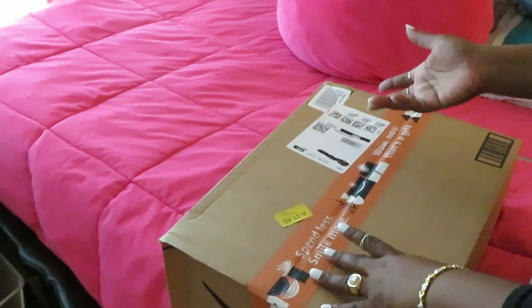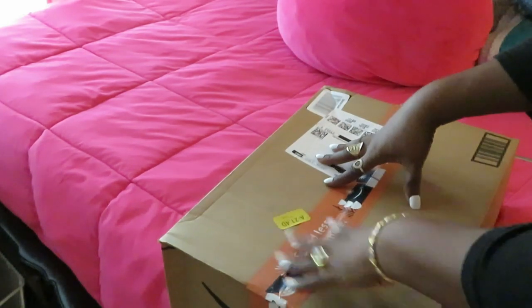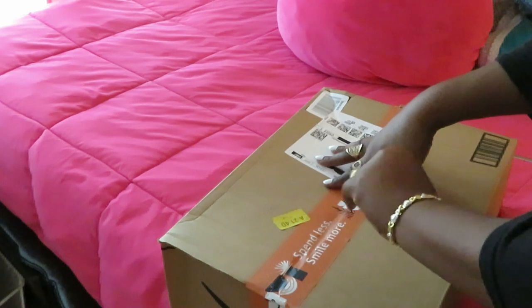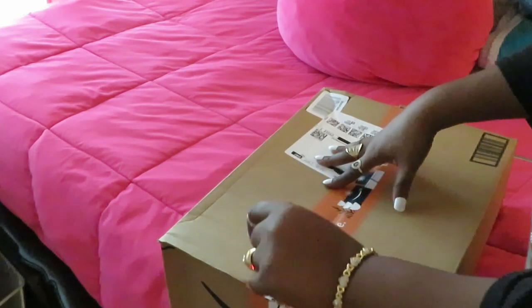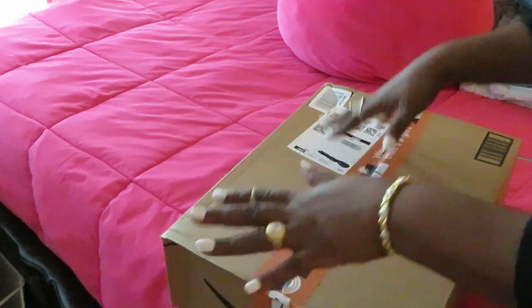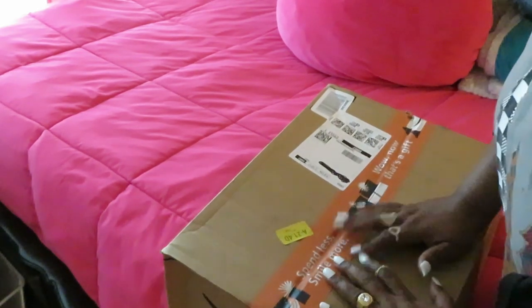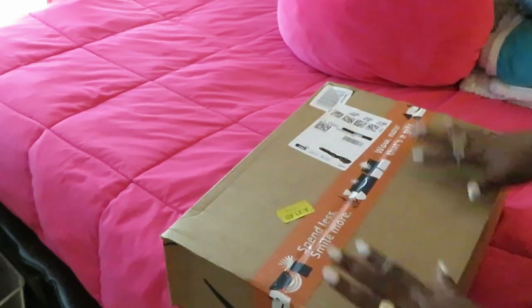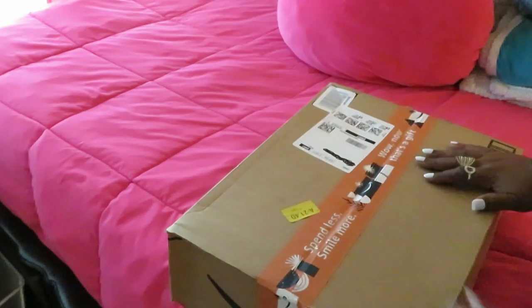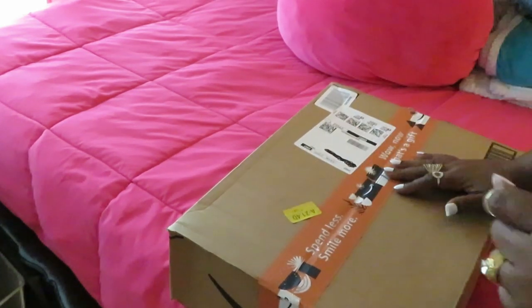So I haven't been able to do any Amazon unboxings this month because I don't want nobody to see what I got. But this box right here is for moi — if y'all don't know what that means, that means me. It sounds French so we're going with that. Yes, this box is for me — something I got myself for Christmas — and I can unbox it because I already know what it is.